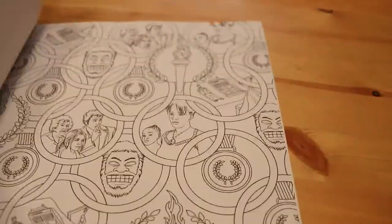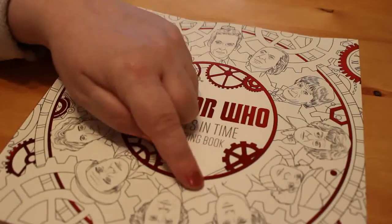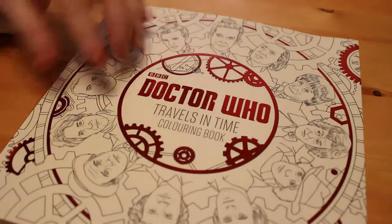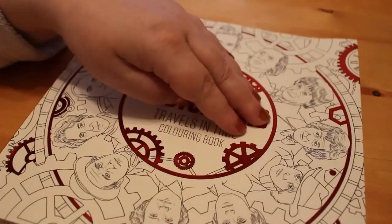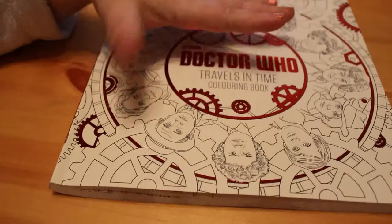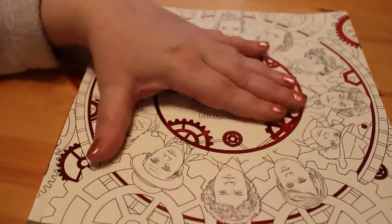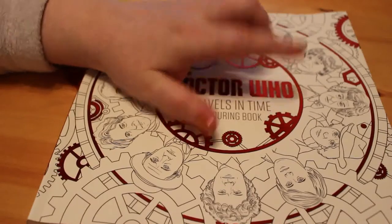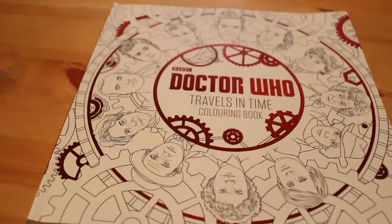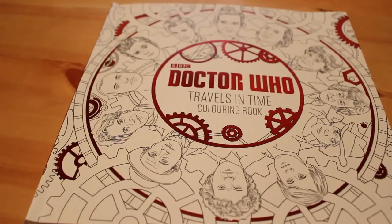Now the only thing I've noticed with this really good book is it features the first, second, fourth, fifth, and then of course all the recent Doctors, but it doesn't feature Jon Pertwee, or Colin Baker, or Sylvester McCoy, or Paul McGann in the movie. That's a shame because they were three really good Doctors. At the time I wasn't keen on Colin Baker but now I look back and watch it I actually do enjoy his performance, but Jon Pertwee was one of my favourites so I'm really sad they didn't include him.